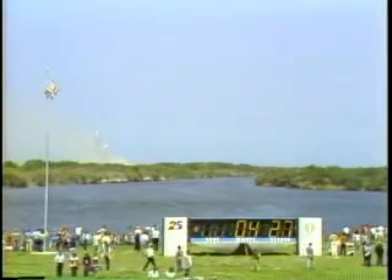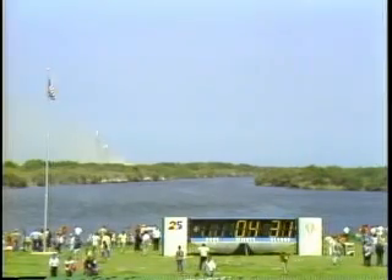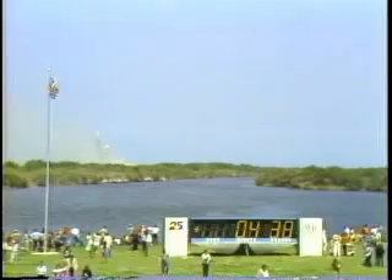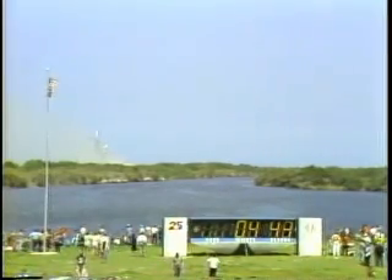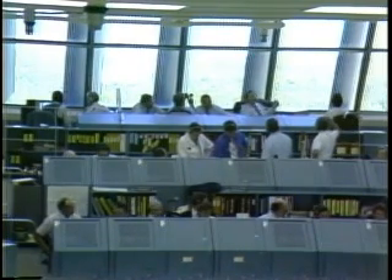4 minutes 25 seconds elapsed, velocity 9,500 feet per second, altitude 53 and a half miles, 165 miles downrange. Challenger still go, all systems, all three main engines still at 104 percent. Velocity 10,400 feet per second, altitude 55 miles, downrange 196 nautical miles.